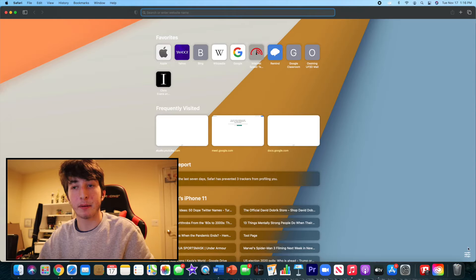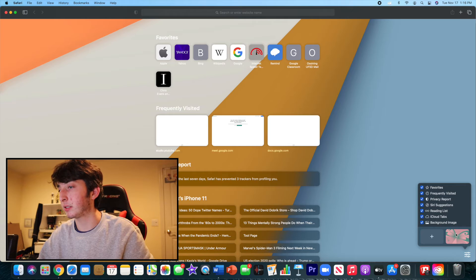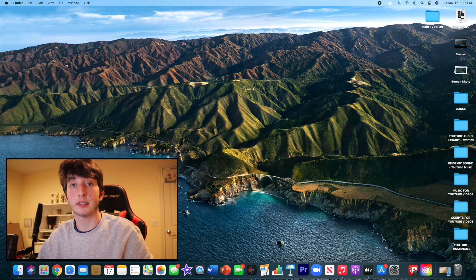Another thing I want to talk about is the new Safari feature where you can change the desktop wallpaper for Safari. All you do is go down to the toggle bar and set a background image. That's been a game changer for me because Safari now offers that as well.